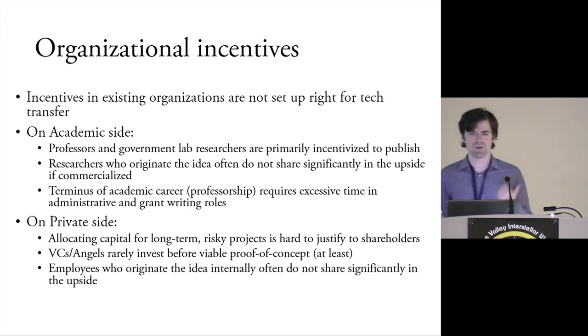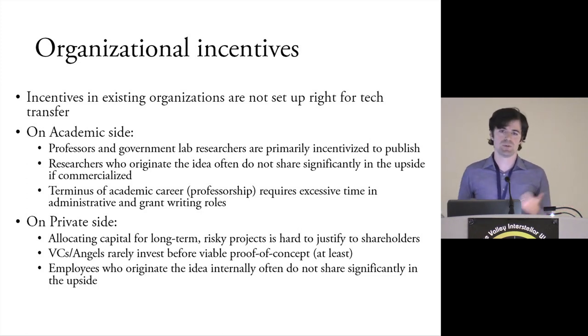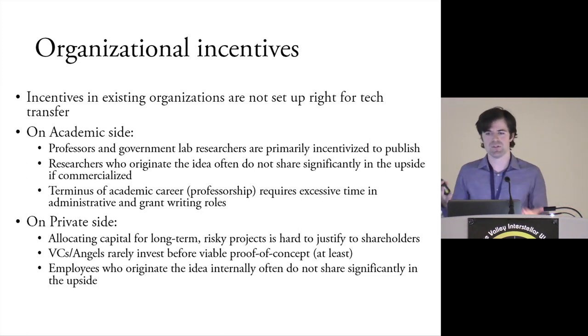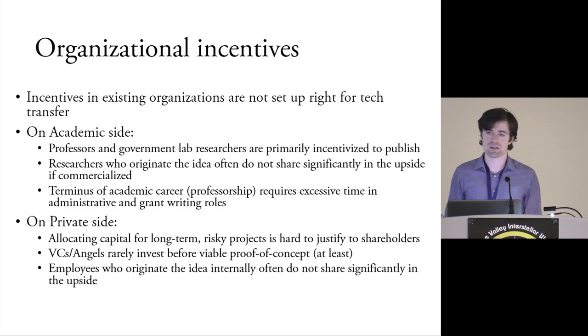VCs and angels rarely invest at the early stage. Angels don't want something super risky since it's their own money, and they may only invest if they're really passionate about it and have a lot of money. VCs don't do it because they need returns within the 10-year time horizon to show performance of their fund — so they're just not going to do it if it takes longer than that.